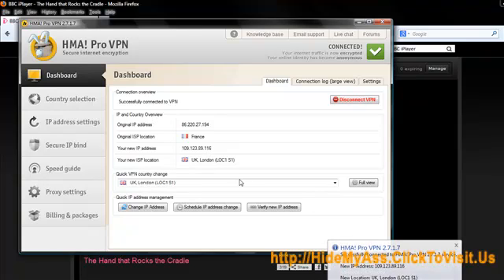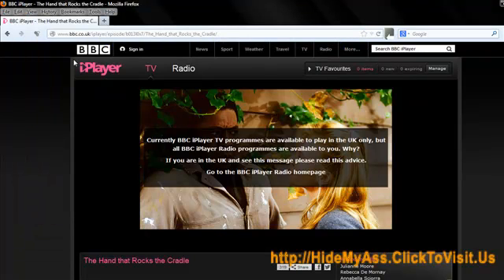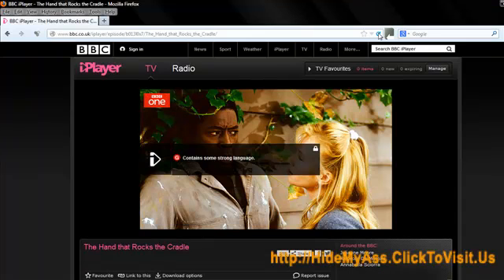Now here we are. I've got the message up. Now, as far as anybody is concerned, I'm in London. So I'll just minimise this window and I'll refresh this page. And now we can see it looks like I've got access.